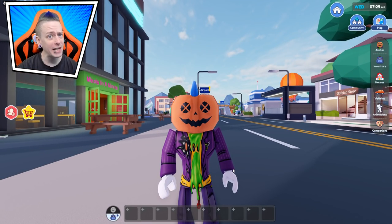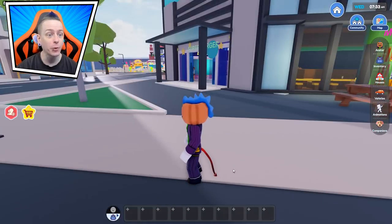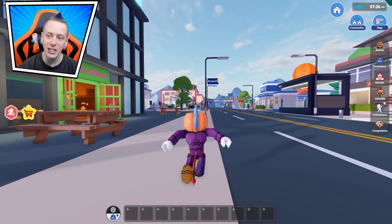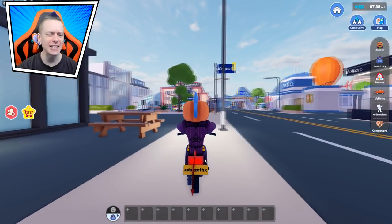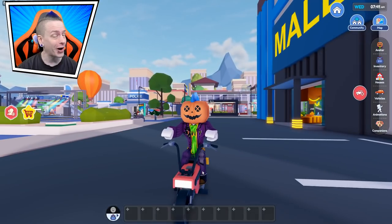It's another day and another update in LiveTopia. We got some new house upgrades with brand new secrets, which is going to be pretty cool to check out. Let's go ahead over there right now and get right into this.